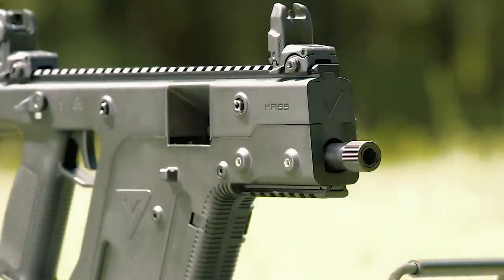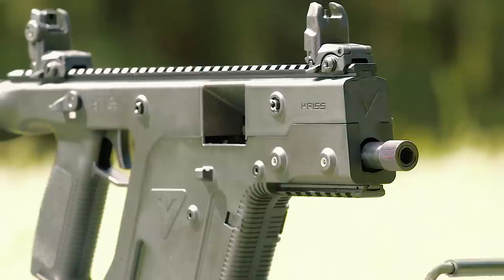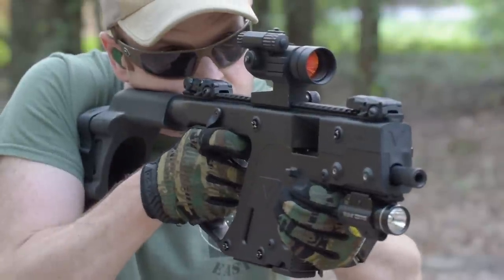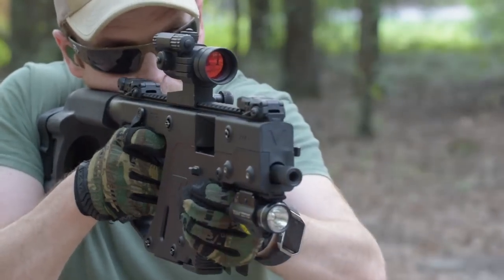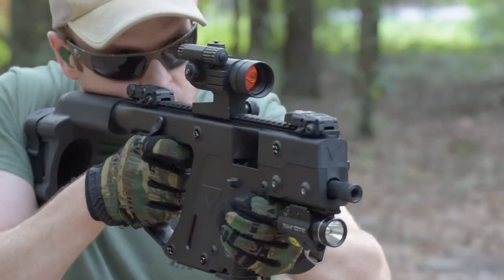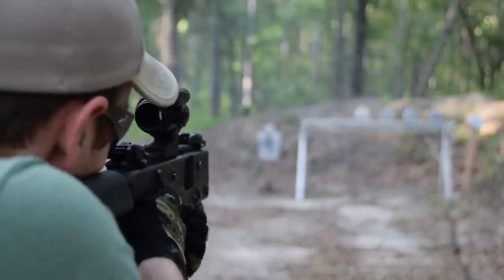What looks like a blaster rifle crossed with a Game Boy and fires potent 10mm rounds without much recoil? The 10mm Kriss Vector. Like the MP5, the Vector doesn't rely on a gas system to cycle. But unlike the MP5, the Vector uses the Super V recoil mitigation system instead of roller delayed — essentially a fancy method of delayed blowback.